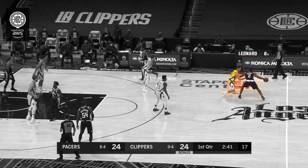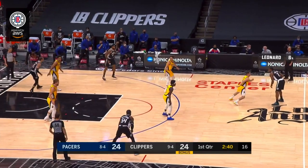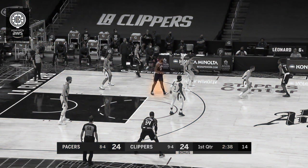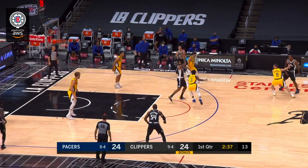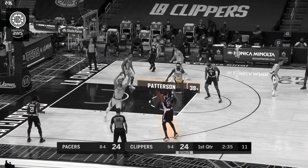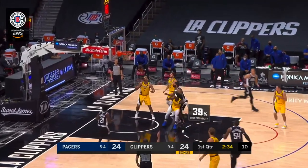This play here is a star — it's a box-in-one. TJ McConnell is the one, and the other four defenders are in the box. One of the ways to beat a box-in-one is to flash to the middle, which Marcus Morris Sr. does right here. Kawhi Leonard passes him the ball in the middle, which puts Domantas Sabonis on an island guarding two players on the weak side. Morris makes it easy to read to the wing, and Patrick Patterson has a nice clean look from three — he knocks this shot down against the zone.